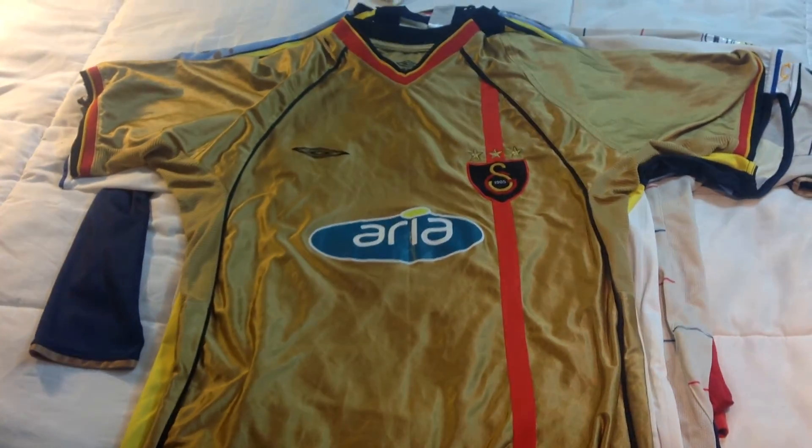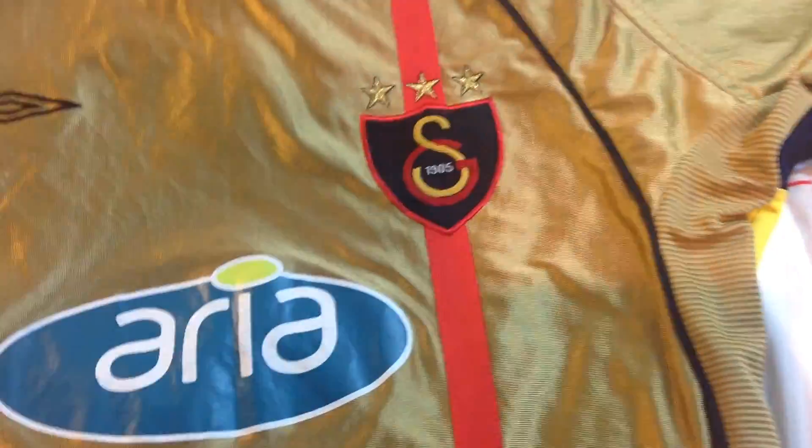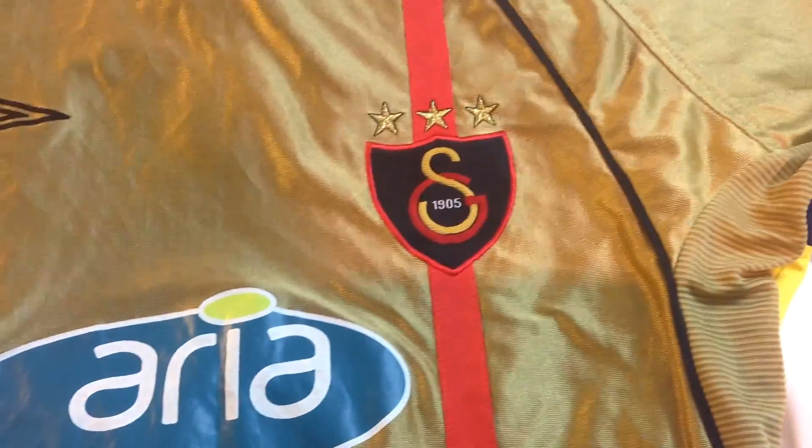Next up is this Galatasaray jersey. I don't recall the year but it's pretty cool — it's all gold and the badge really stands out against the black. It's official merchandise made by Umbro, with Aria as the sponsor.